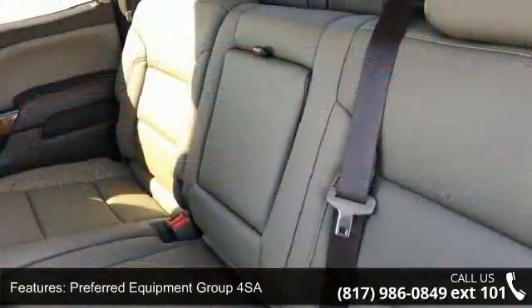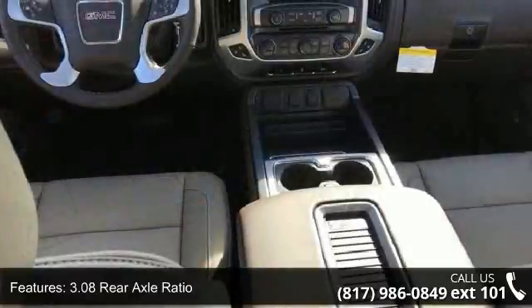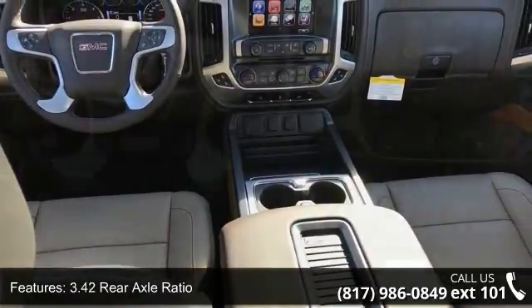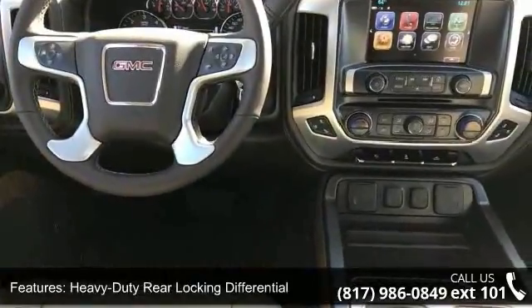Some of the top features included with this vehicle are Preferred Equipment Group 4 SA, 3.08 Rear Axle Ratio, 3.42 Rear Axle Ratio, Heavy Duty Rear Locking Differential, and 20 Inch X9 Polished Aluminum Wheels.